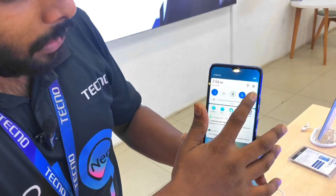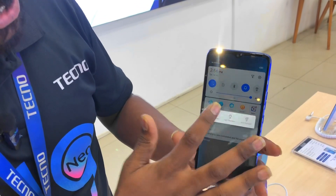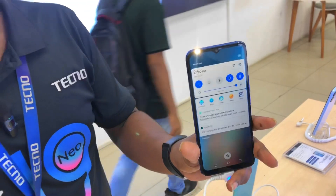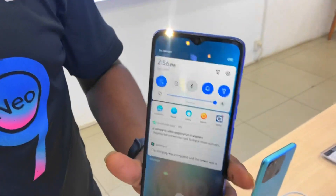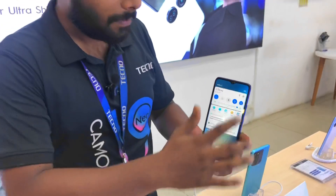In this notch display, the front LED flashlight and front LED flashlight. This is a selfie camera. This is a video camera and flash camera.